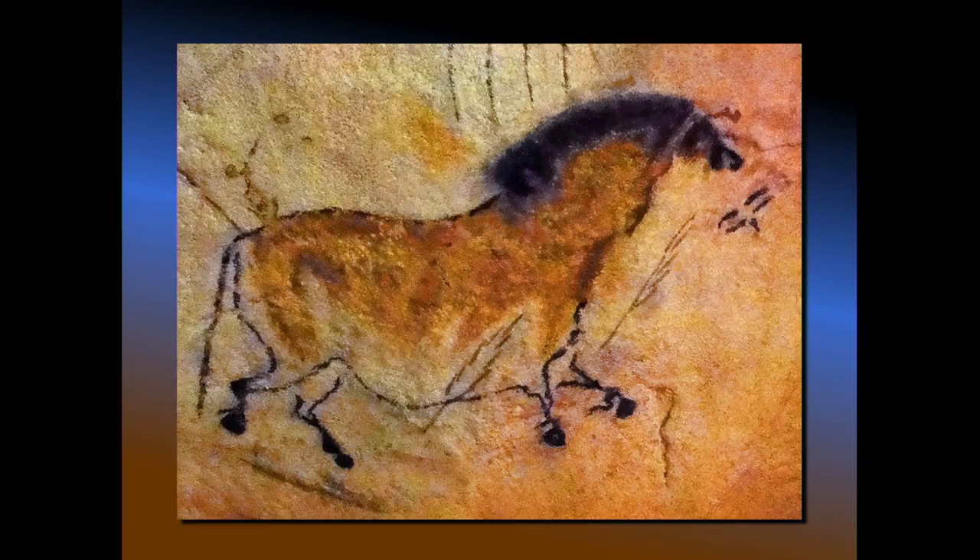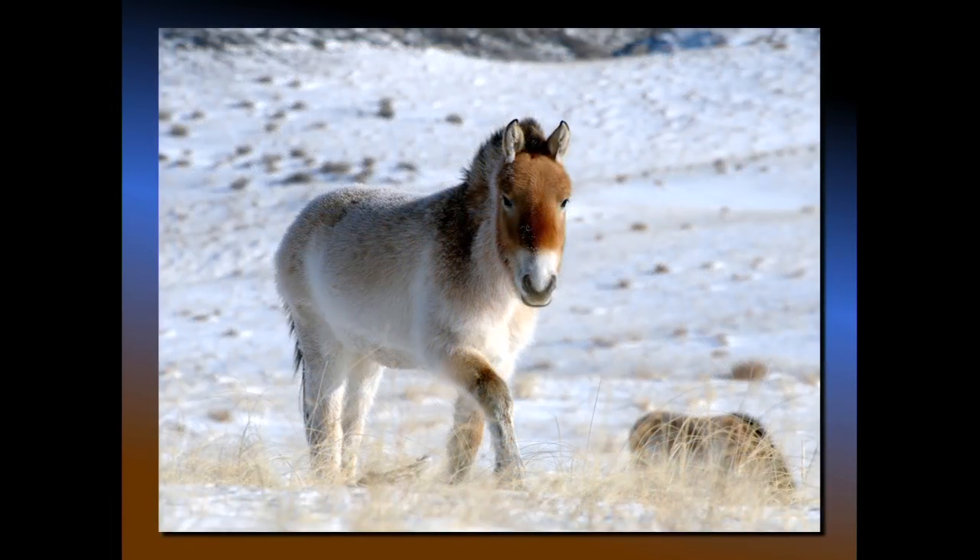Once humans developed artwork and could paint what they were looking at, they showed a fascination with horses. Even though horses were an immigrant animal to the Old World, in many cave paintings horses are the most prominent animal featured. Clearly humans were hunting horses and fascinated by them. Then, about 6,000 years ago, something changed in that relationship — this is when we start to see the domestication of horses.